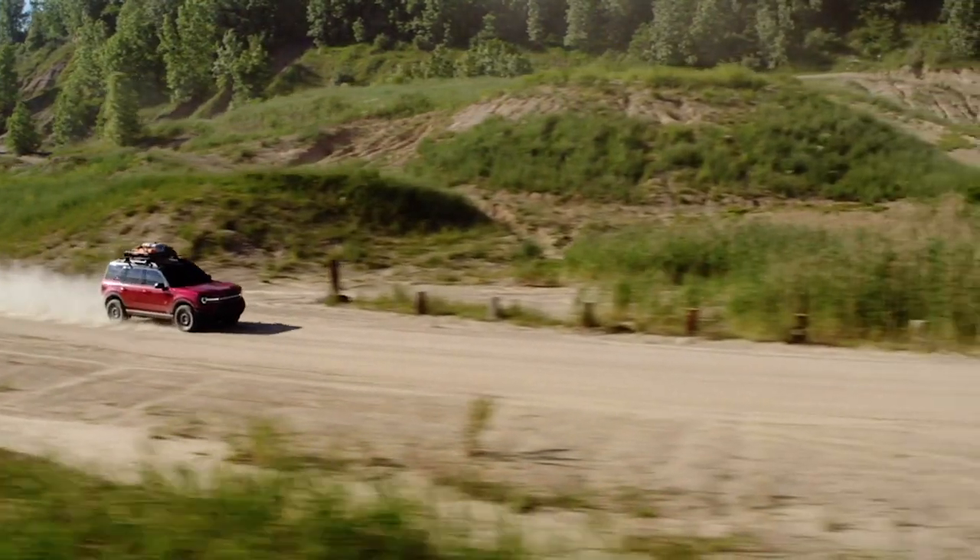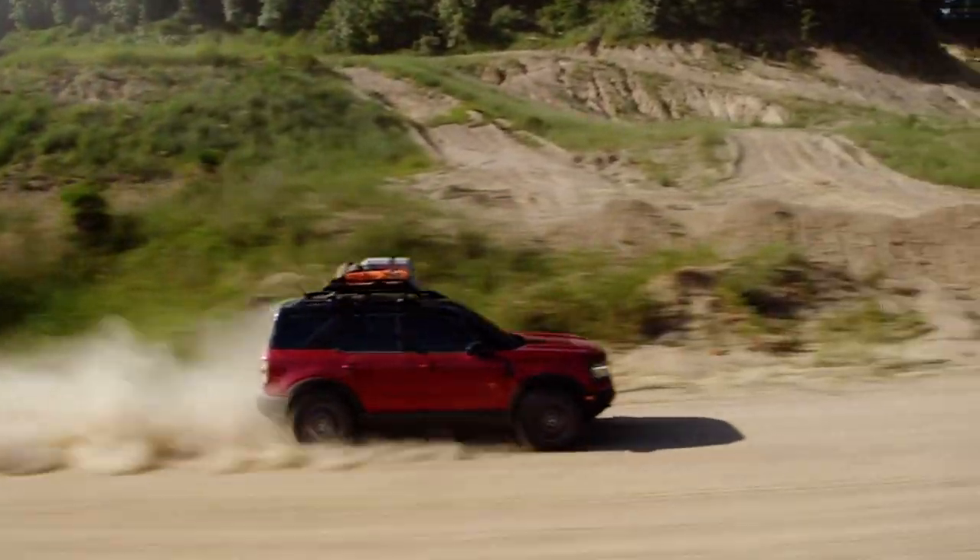It's going to come in four trim levels: the base, the Big Bend, the Outer Banks, and the Badlands. And it's going to start at $32,199.